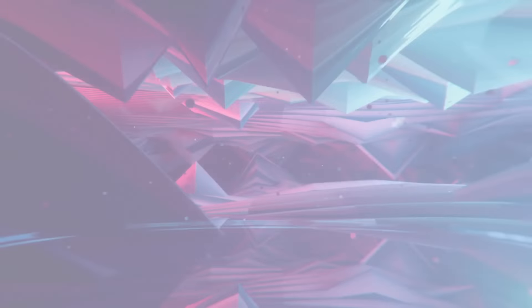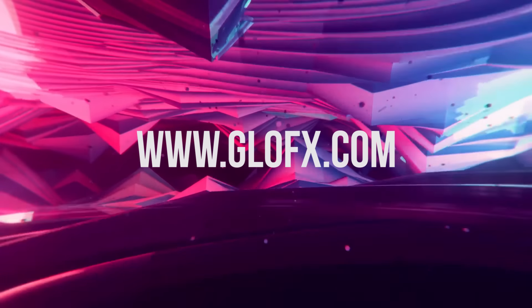For more information, and to learn about our newest products, visit GlowFX.com.